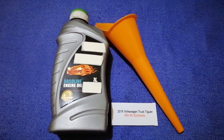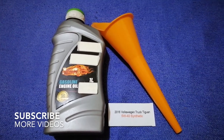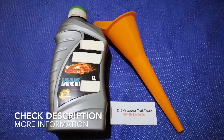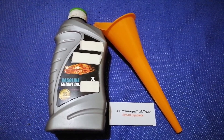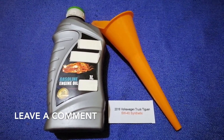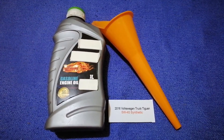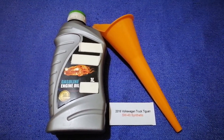Hey guys, welcome back. Today we're going to talk about the oil type for the 2016 Volkswagen Tiguan. If you're looking for what oil to buy, I have already looked it up — just check the video description and I will try to leave the info there for the oil type for the 2016 Volkswagen Tiguan.